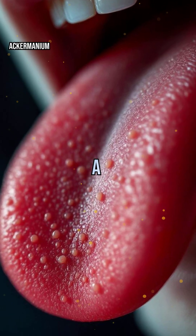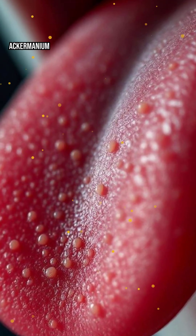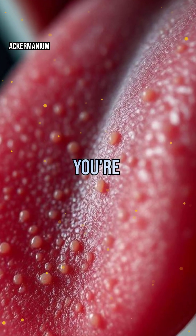Imagine biting into a juicy strawberry — sweet, tangy, and bursting with flavor. But how does your tongue know what you're tasting?